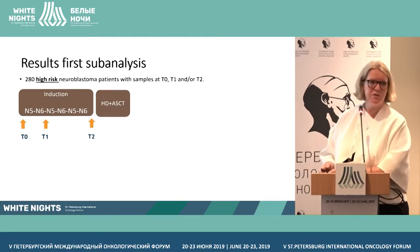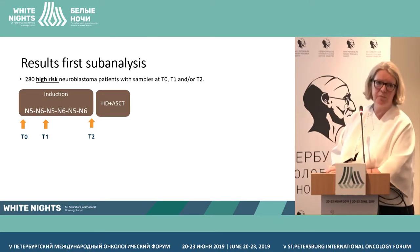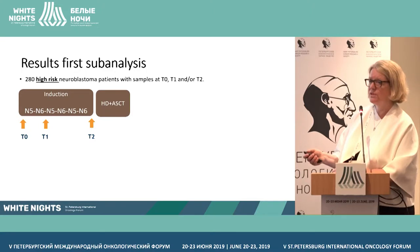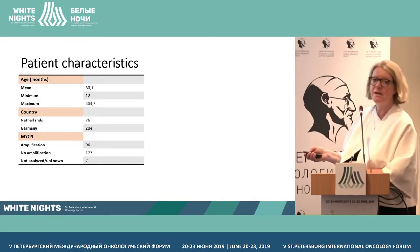Here are the first results of the sub-analysis. We identified 280 high-risk neuroblastoma patients with at least a sample at diagnosis, after two courses of induction, and at end of induction — before the mega-therapy. The rationale for mega-therapy is that there should be no tumor or minimal tumor left, so it will clear the bone marrow of residual disease. The cohort includes high-risk patients from the Netherlands and Germany, with data on MYCN amplification and stage at diagnosis.